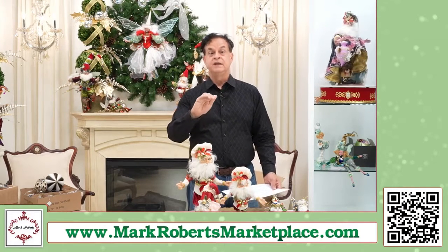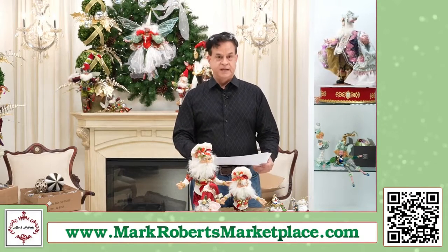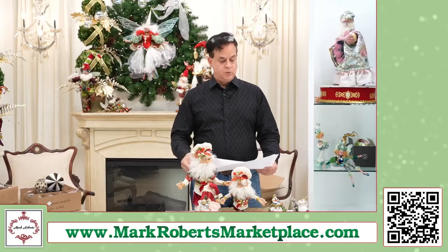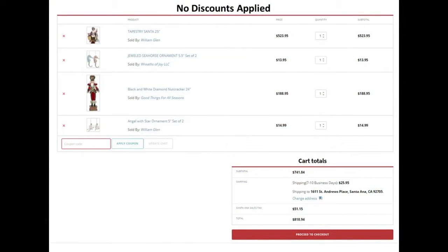That's today only on the Mark Roberts Marketplace only. Brian's gonna put up on the screen what your computer will look like, and there are gonna be two different discount codes that you can put in. One is called Xmas in July 20, the other one is Xmas in July 25. One gives 20% off, one gives 25% off.